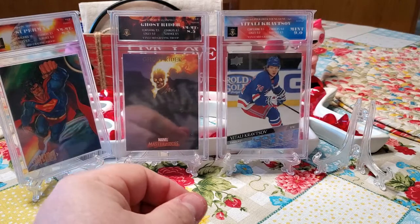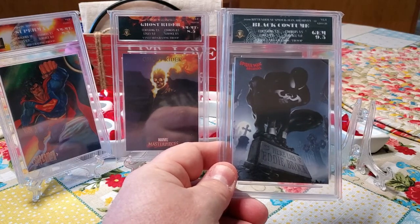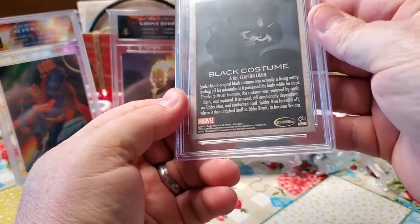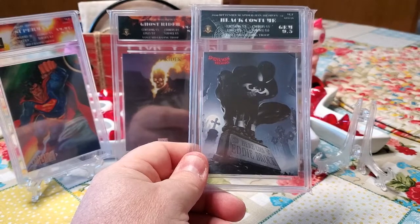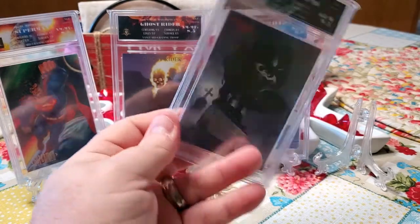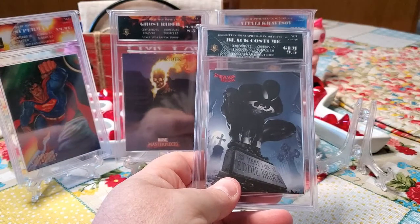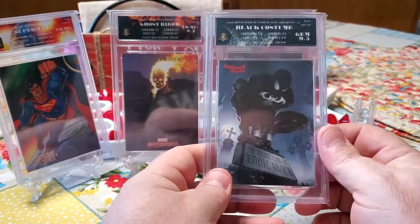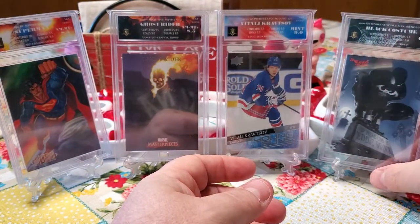The last slab, but definitely not least, is this black costume Spider-Man card, coming from the 2009 Rittenhouse Spider-Man Archives set. This card is amazing. I love the label on this one — it's one of my favorite labels I've seen, with the spider web effect up on the top and on the back. It just matches this card great. I've always loved Spider-Man in the black costume, and this is a great card. There were definitely a lot of people interested in that card from the comments.